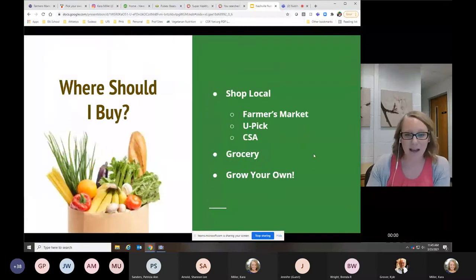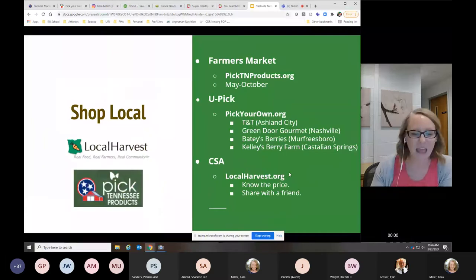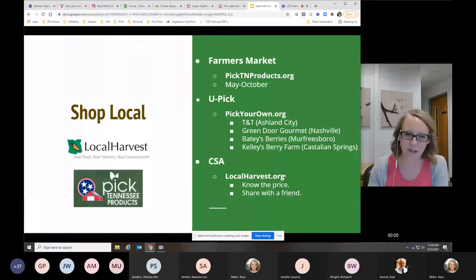Where should we buy fresh produce? We're going to talk about farmers markets, you-pick locations, and CSAs. I will spend a little bit of time talking about grocery shopping as well. I'm not going to touch much on growing your own today, but I would encourage you to try it — even this weekend I planted some things with my kids. We got little seed trays from Ace Hardware, and they're already sprouting in just a couple of days. It's really fun for kids to see and helps us understand where our food comes from.